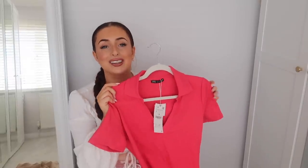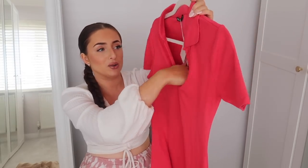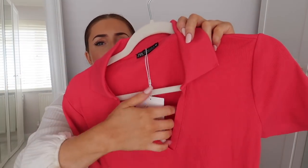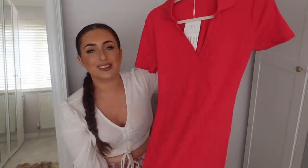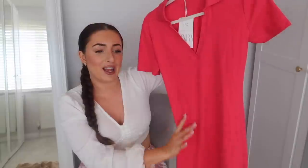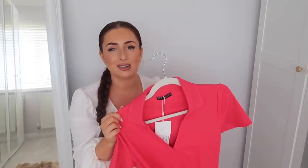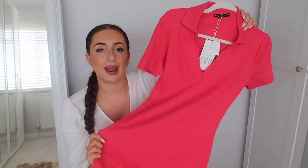Next up we have a hot pink dress. I got this one in a large because I wasn't sure about the fit, and it was £17.99. I'd say it's like a polo sort of style dress — it's got the collar detailing, a V neckline and sleeves. It actually quite reminds me of a sporty sort of dress, almost like something you'd wear to play tennis. This is perfect to wear if you're going shopping or for a walk where you want to look put together and classy but also comfortable. You could dress it up or down — wear it with trainers or heels.